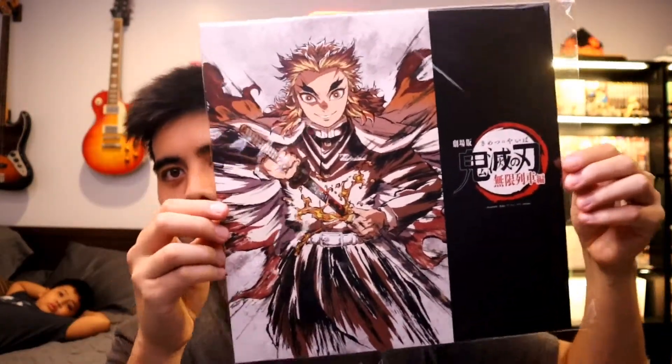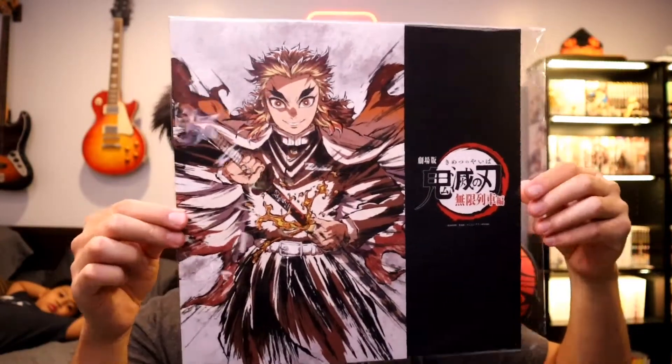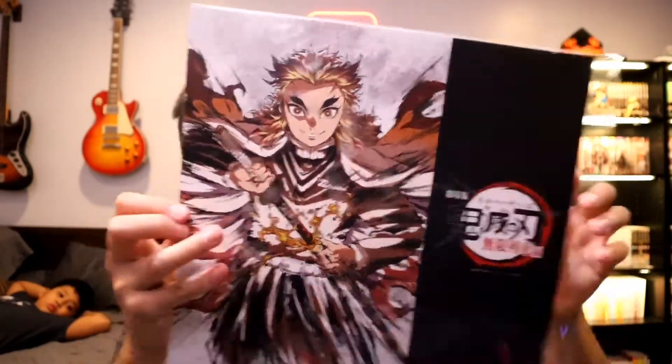I don't know what this is exactly. Oh, this is just a poster — like a square poster. Look at that. Might put that up somewhere.